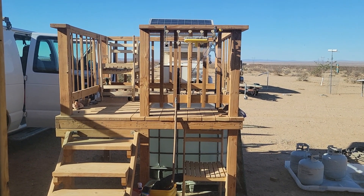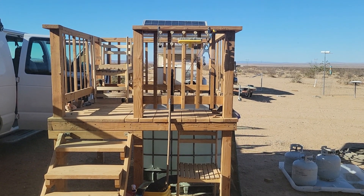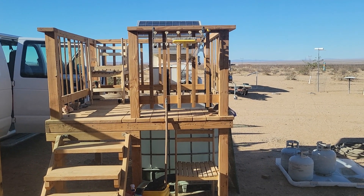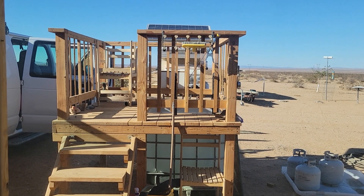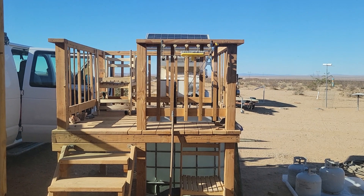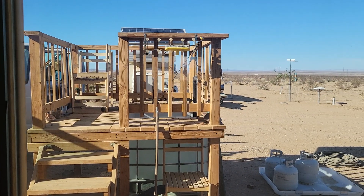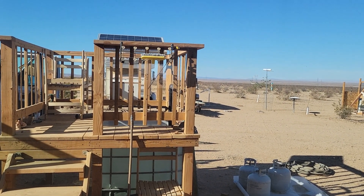Hello everybody and welcome back to GBear's Off-Grid Ways, a homestead in the desert. It's another hot one — I think it's now 10 weeks straight of temps over 100 degrees out here. That's a lot of heat. I was just asked recently by a friend and an old customer of mine what I was doing to keep cool.